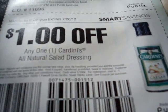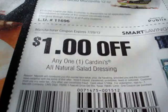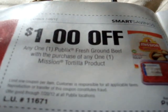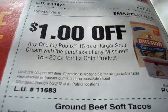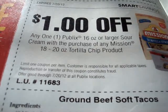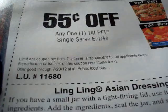There's a manufacturer one — they just snuck that one in on us. Save $1 on any one Cardini's All Natural Salad Dressing. Let's turn the page. Save $1 on any one Publix Fresh Ground Beef with the purchase of any one Mission Tortilla product — store coupon. Next: save $1 off any one Publix 16 ounce large sour cream with the purchase of any Mission 18 to 20 ounce Tortilla product chips — store coupon.